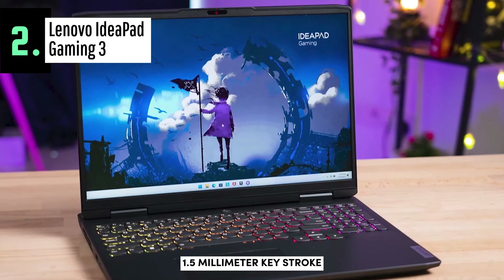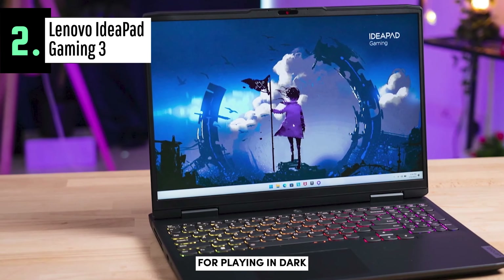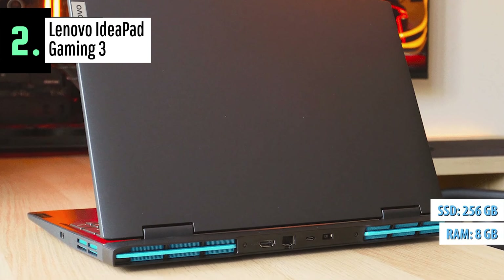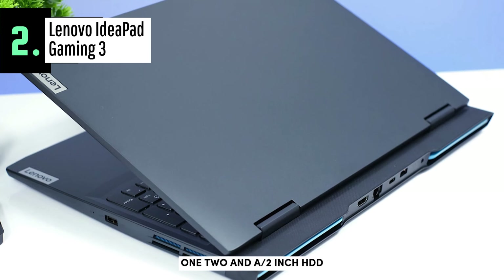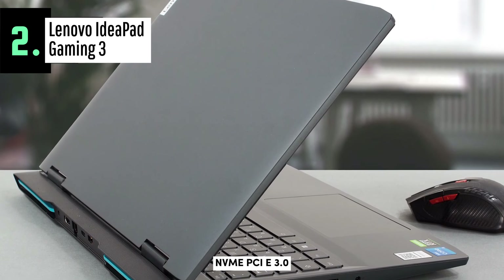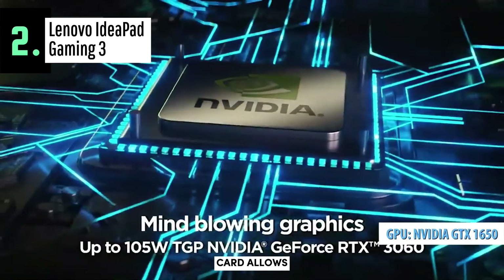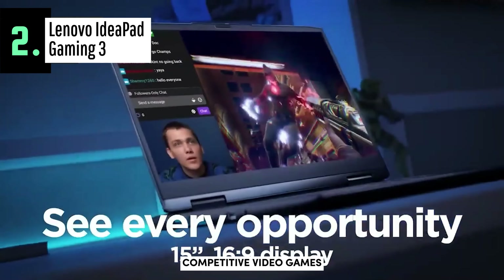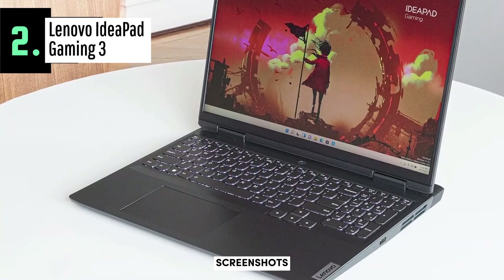With a 1.5mm keystroke, it's comfortable enough even for long gaming sessions. It has an integrated blue backlight, making it perfect for playing in dark environments. Under the hood, you'll find 8GB of RAM paired with a 256GB SSD, with the option to upgrade storage by installing a 2.5-inch HDD or an M.2 2242 SSD PCIe NVMe 3.0x4. The NVIDIA GTX 1650 4GB dedicated graphics card allows 1080p resolutions at 60 frames per second, ensuring smooth gameplay across most competitive games thanks to its Turing architecture.